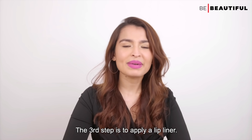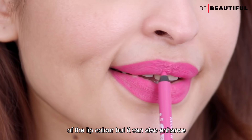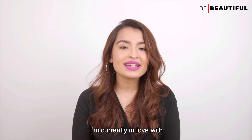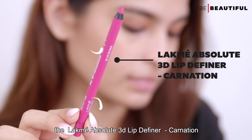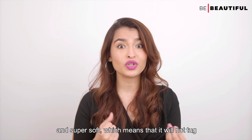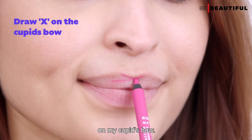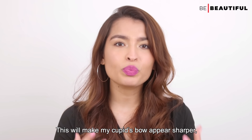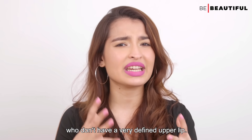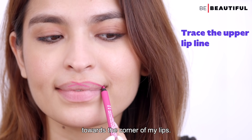The third step is to apply a lip liner. A lip liner not only defines the lip and prevents feathering or bleeding of the lip color but it can also enhance the shape of the lips and add depth. I'm currently in love with the Lakme Absolute 3D Lip Definer. The formulation is waterproof and super soft which means it's not going to tug on your lips. I always like to start by drawing an X on my cupid's bow. This will make my cupid's bow appear sharper and this is especially useful for women who don't have a very defined upper lip.